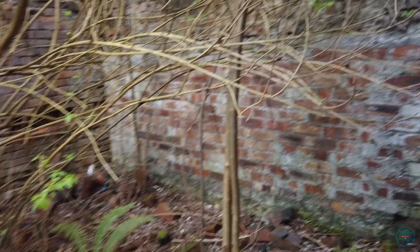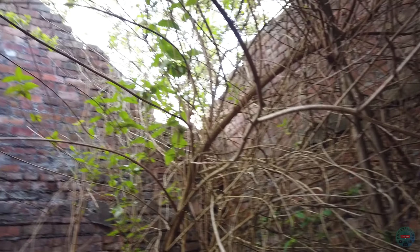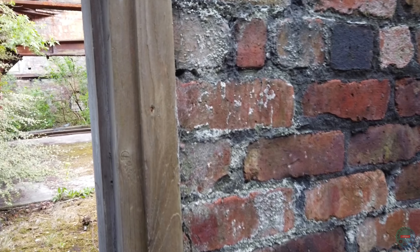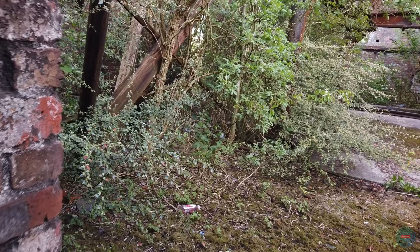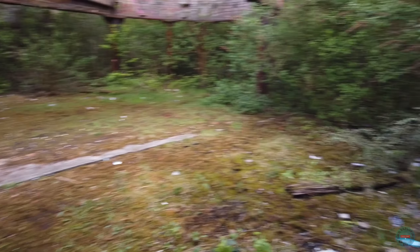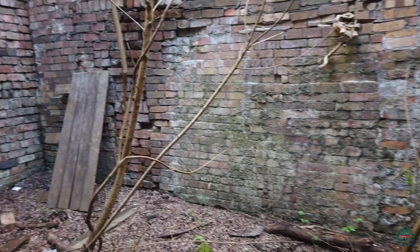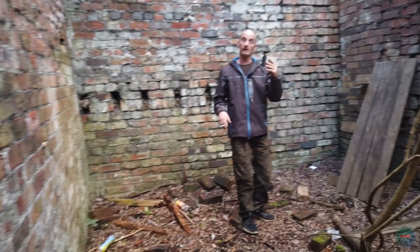Wow, this little room here - no roof on, but look at that window up there! This was a bottling plant, wasn't it? Yeah, it was a bottling plant. It has also been used as an air raid shelter.